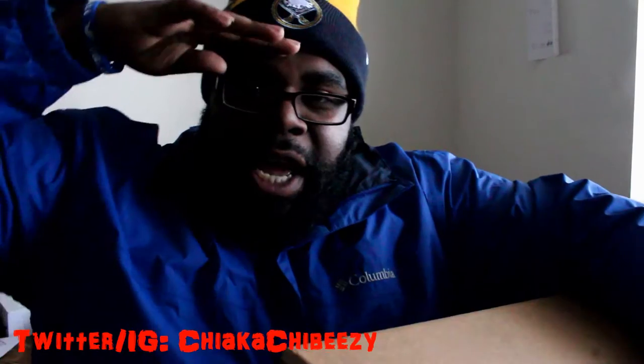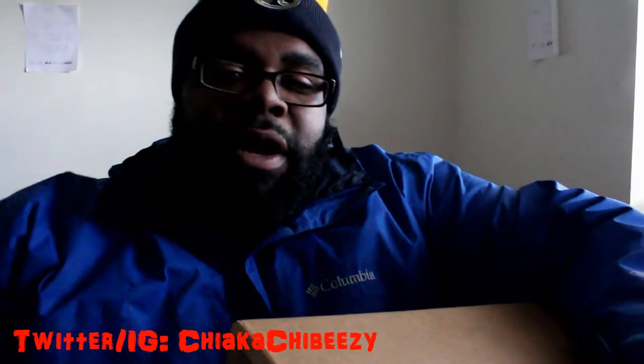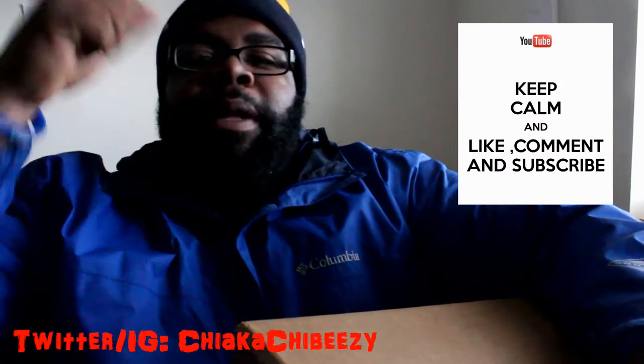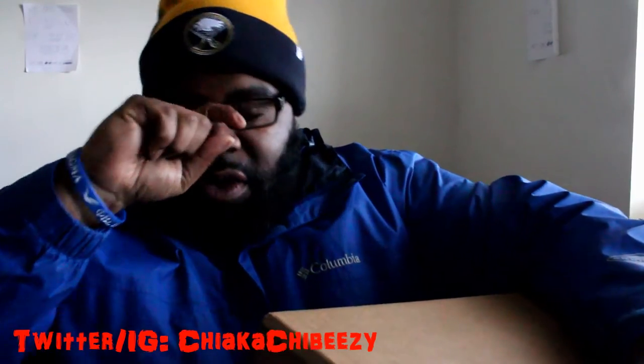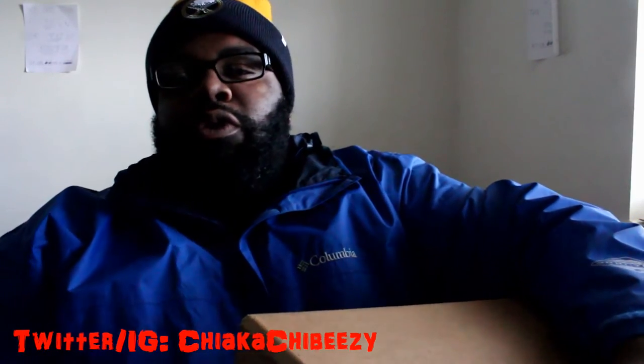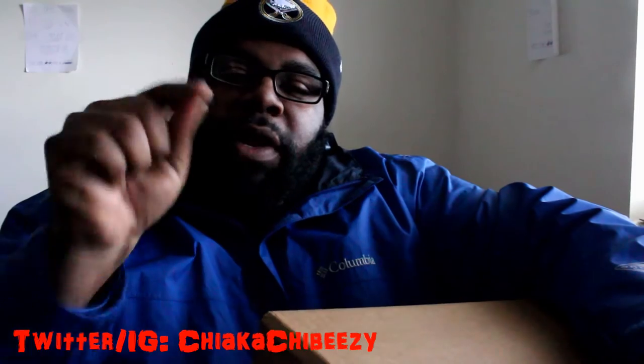What up everybody, it's your boy, the sneakerhead in the house, coming with a brand new unboxing. Before we get started, please hit that thumbs up, comment, subscribe, share — in whatever order — and don't forget to hit that notification button on my YouTube channel so you know when all my videos drop.